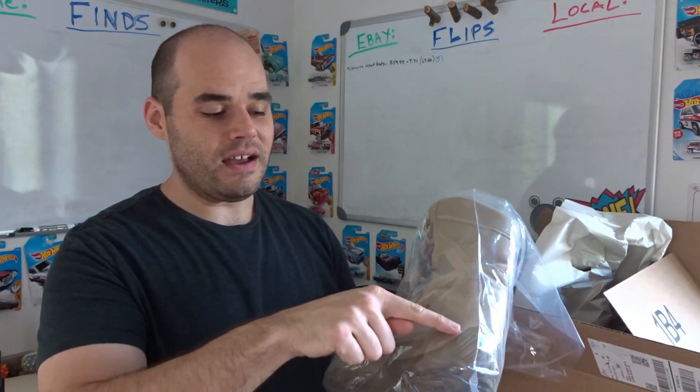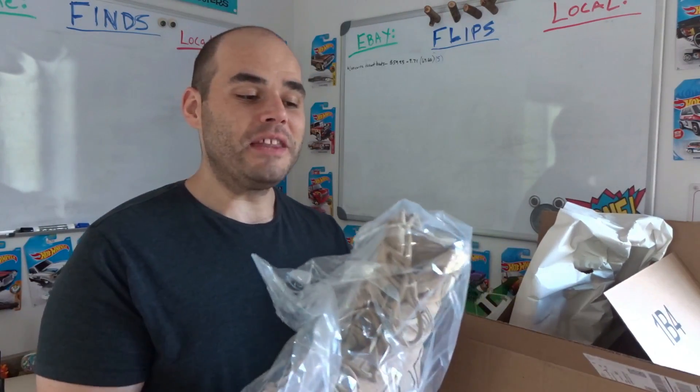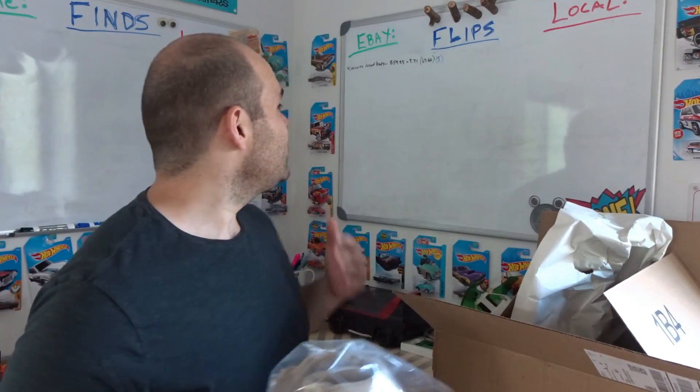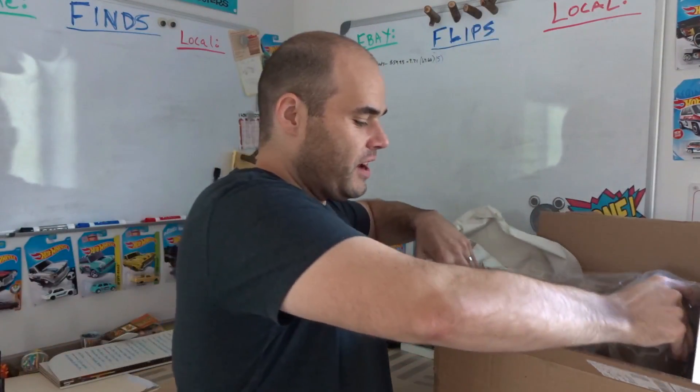They're in pretty good shape. The rubber on the sides of the soles has some wrinkles and some little spots that aren't so great, so they're not in perfect condition — not even amazing condition. There's some stains on them, things like that. But they still had really good value. I listed them for $59.95 plus shipping and they sold — $59.95 plus $9.71 shipping, which I believe is $69.66 total. I paid $5. That was a great flip.